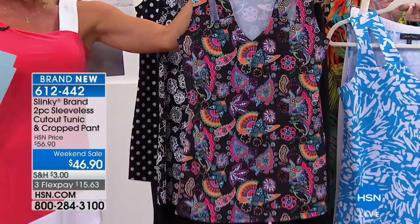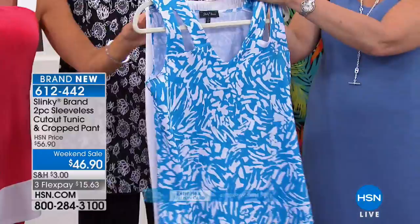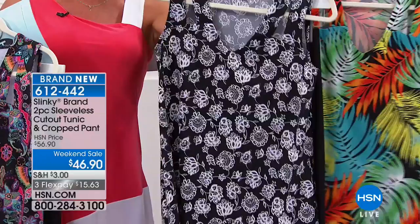Then the brights — the turquoise comes with the solid white pant. That's the way to get the white pant, with the turquoise. And then lastly, the black and white floral combination. Weekend special price, $10 off. We also have the floral — gorgeous palm leaves — and that'll have the solid black.